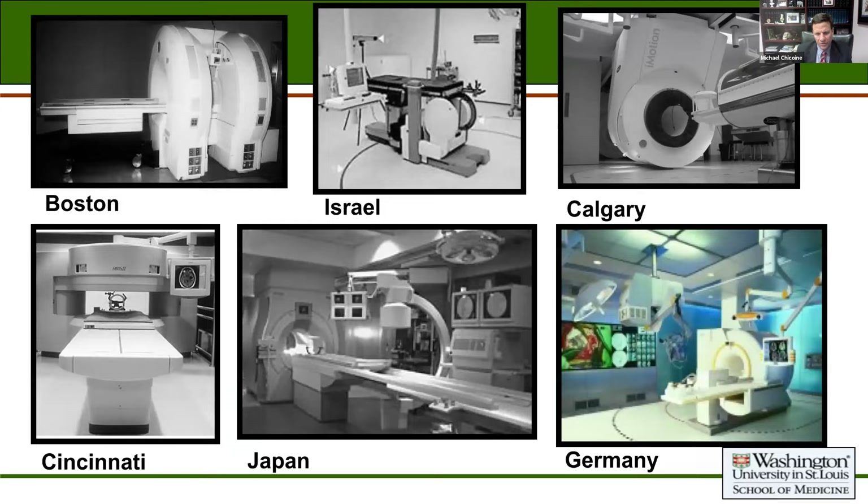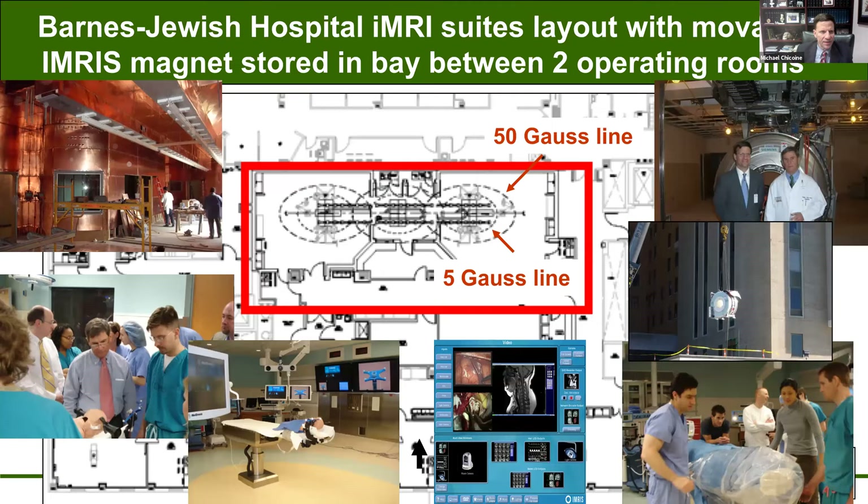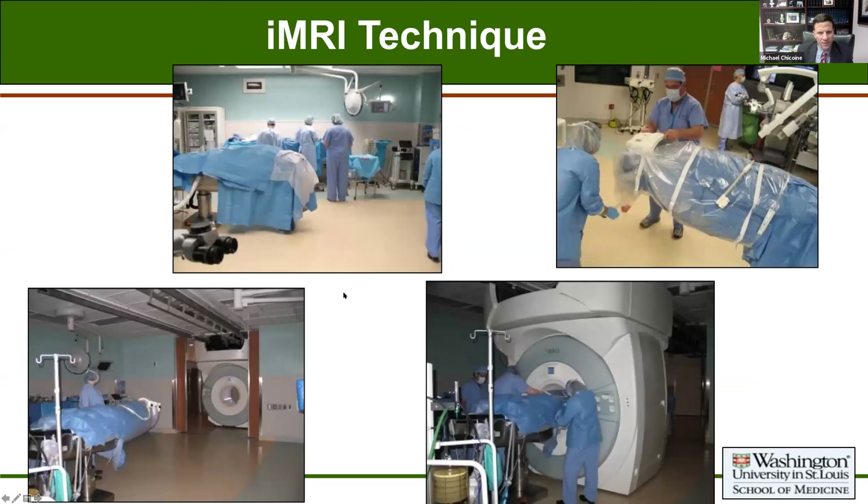As some background, the intraoperative MRI has been around now for about 25 years. There are a variety of these devices widely used around the globe. We adopted this technique that started in Calgary — a movable magnet that later became a product from Emrys — and there are 60 or 70 of these used around the world. Here's the architectural drawing from years ago when we were getting ready to do this. The magnet sits in the middle between two operating rooms and can move back and forth as needed. Most of these rooms are copper shielded for electromagnetic shielding, and a lot of construction and learning went into using those rooms.